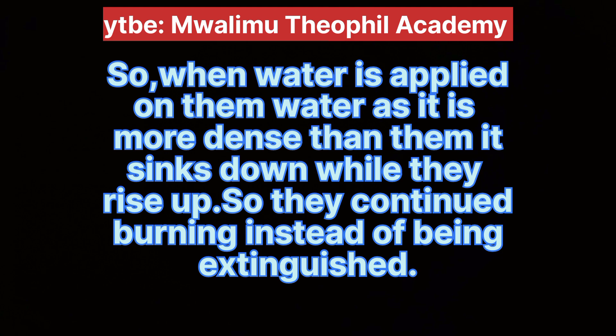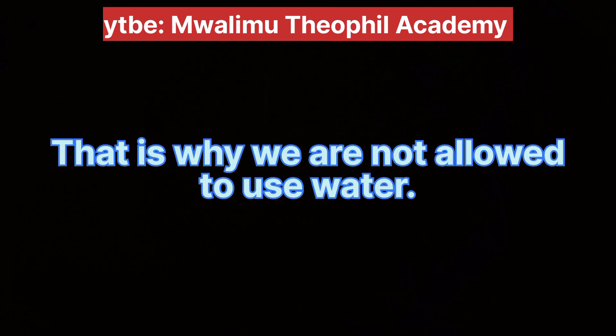When water is applied on them, water, being more dense, sinks down while the flammable materials lay up on top. So they continue burning instead of being extinguished. That's why we are not allowed to use water.